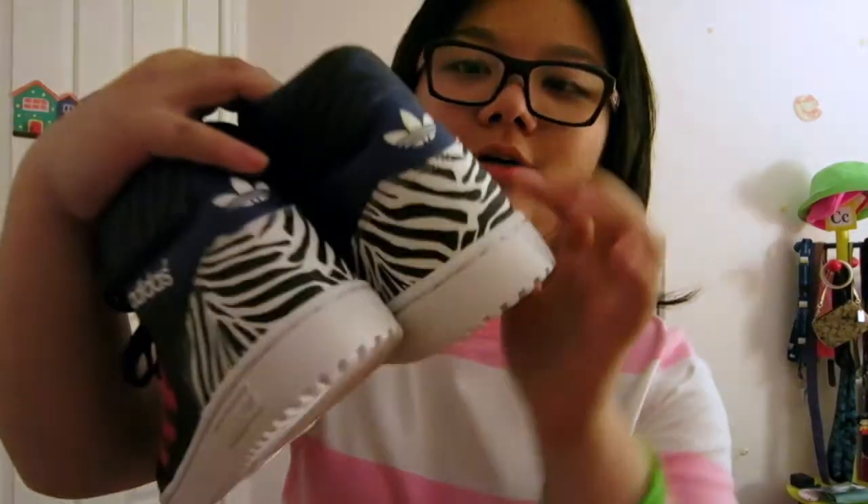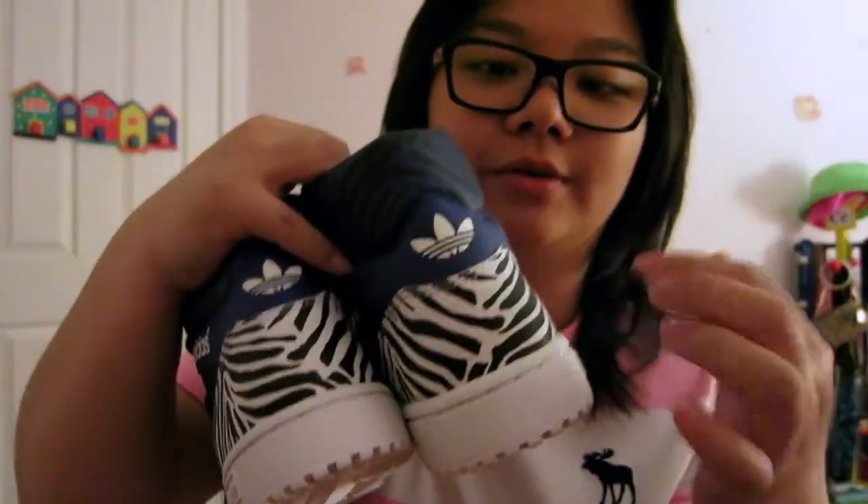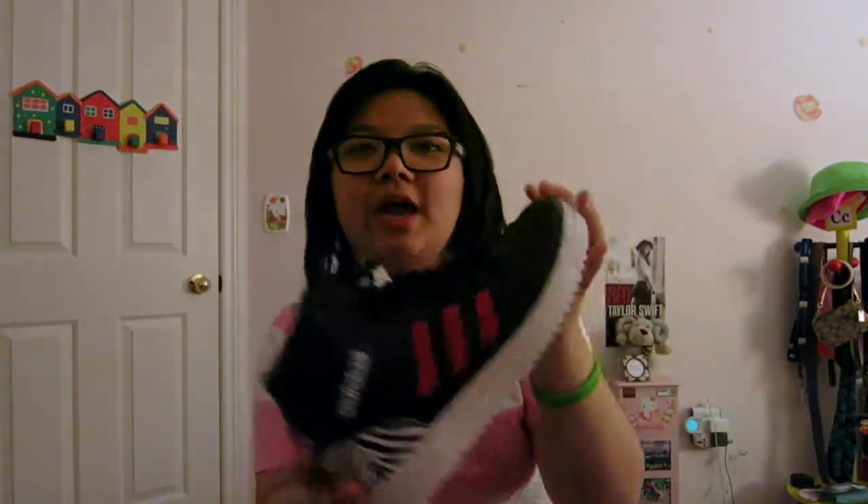The last two things I got today at Cookstown are these really cute Adidas shoes. The first pair is a high-top shoe — I've been looking for something like this to replace my old worn-out Nike shoes. They have a cool zebra-like pattern on the back in black and white, then blue and black, with magenta three-stripe detailing.